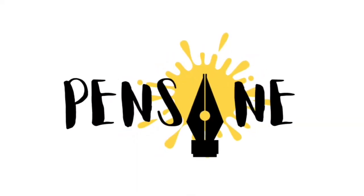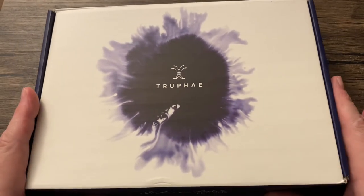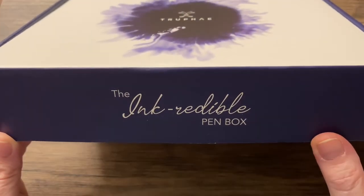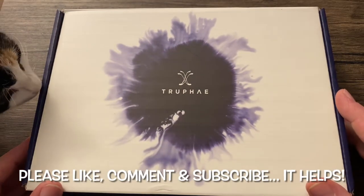I am Gregory and this is Pensane. On the table — yes, it's been a long time. The incredible pen box. And the kitten.